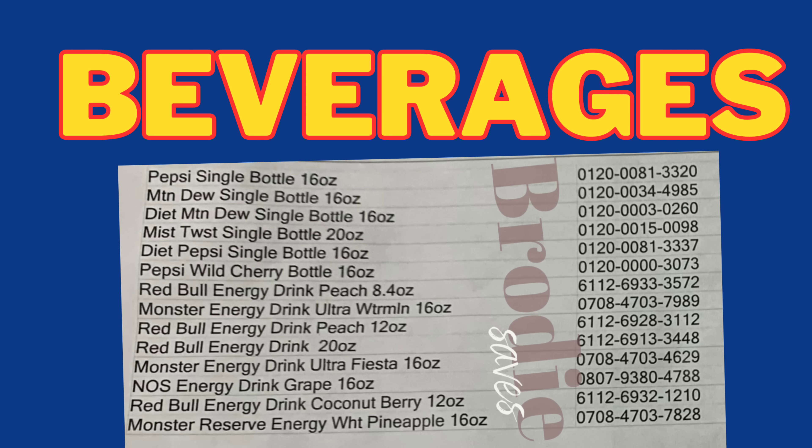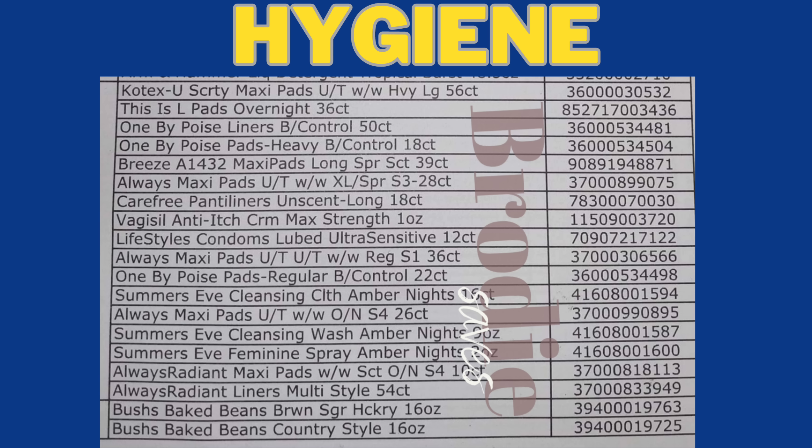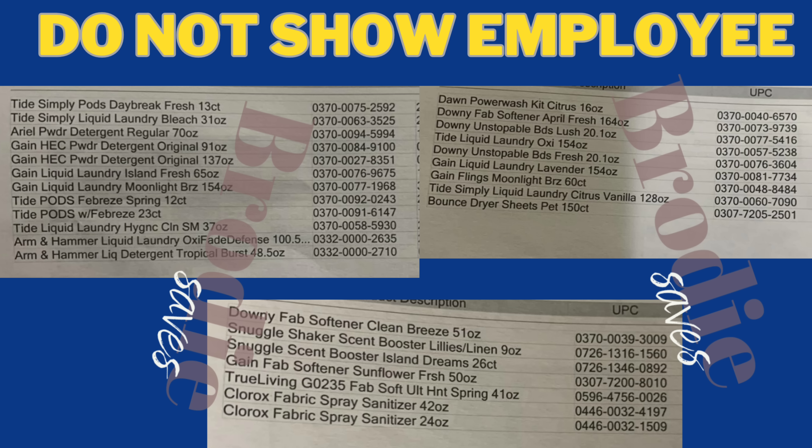Here is the list for beverages — it was too much to make its own picture, so you can screenshot this for your reference. Make sure you're not showing these lists to employees, as they are not supposed to be public-facing. Next we have the hygiene list — they have some Always products, and there are some Always digitals on the Dollar General app. I'm not sure if they attached, but if you use the UPCs it will let you know. Here is also the laundry list if you prefer it this way — you can screenshot it. I personally prefer the visuals I showed earlier, as it helps me more while I'm in stores. Do not show this list to employees.